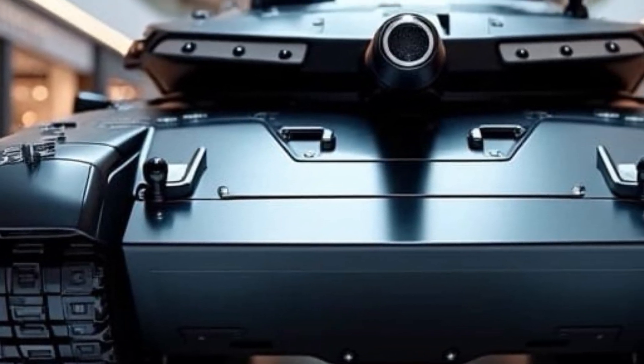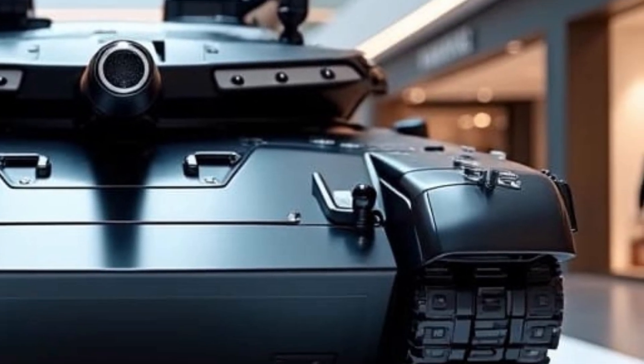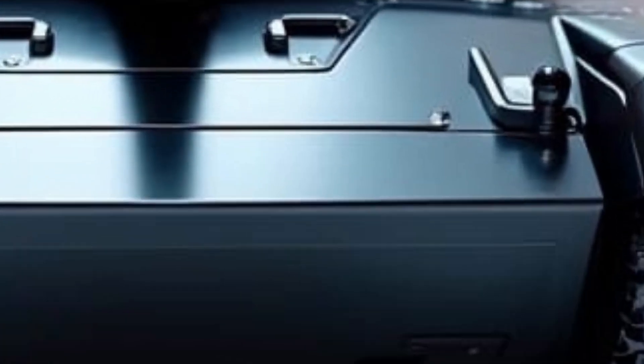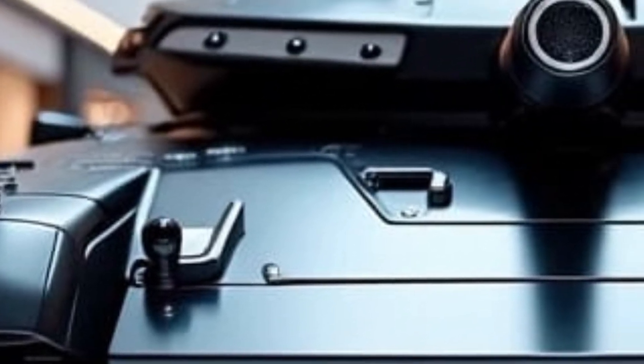One of the most striking features of the T-14 is its unmanned turret. This marks a significant shift in tank design philosophy, where the crew of three is housed in an armored capsule in the front of the hull, offering enhanced protection against enemy fire. The turret is operated remotely and equipped with a 125-millimeter smoothbore cannon that can fire a variety of ammunition types, including guided missiles.